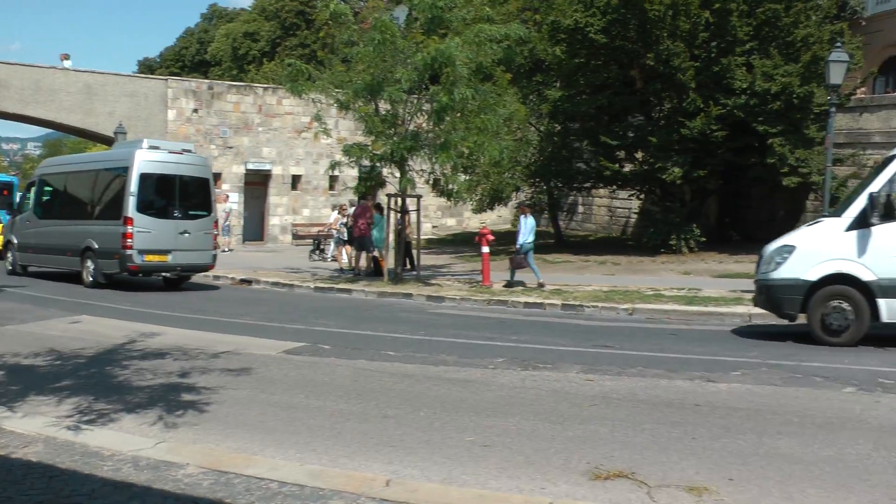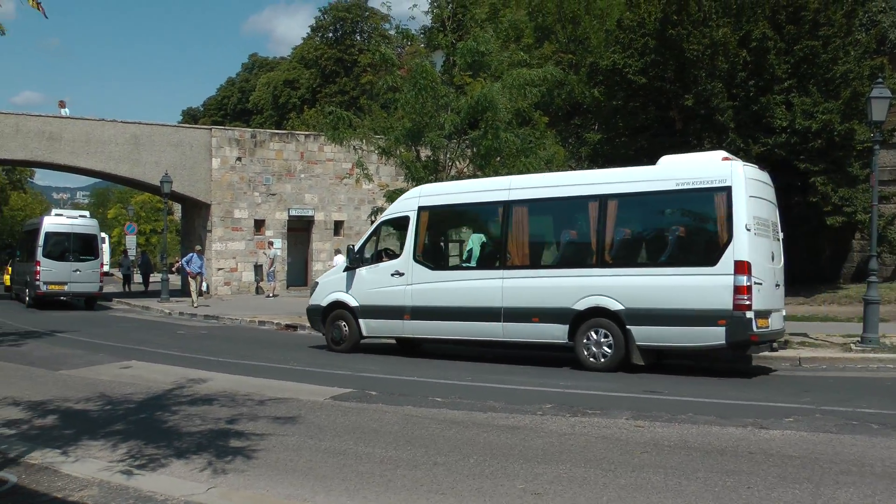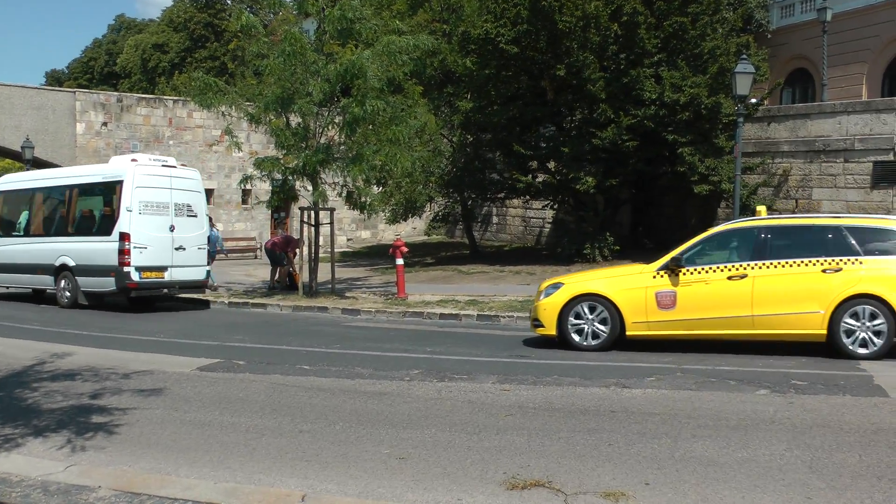Bulgarian trucks. Bulgarian man. More Bulgarian trucks.